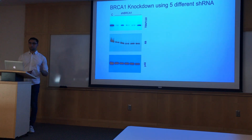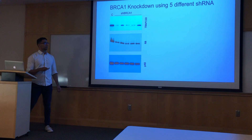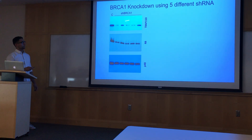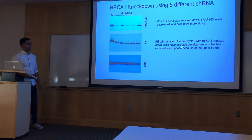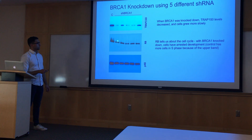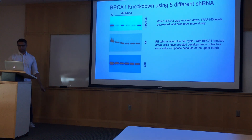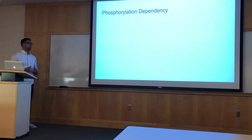Next we wanted to see what happens if we knock down BRCA1 — what happens to TRAP150? In the gel, the left lane is the control, and then we have five different shRNAs that chop up the mRNA responsible for coding BRCA1. We saw a uniform response: TRAP150 levels decreased. We also tested for retinoblastoma protein (RB) to assess the cell cycle — in the control, RB shows a higher band indicating cells in S phase replicating. When BRCA1 is knocked down, we no longer see that S phase band, meaning cells are growing more slowly, and TRAP150 levels also decrease.